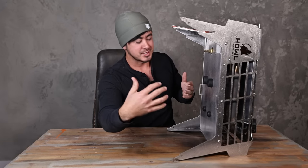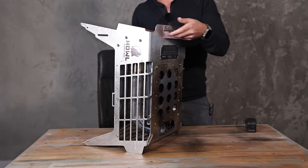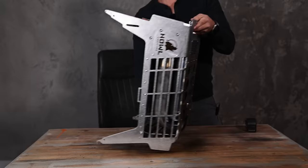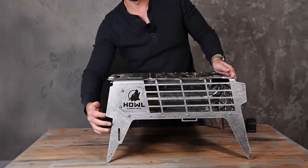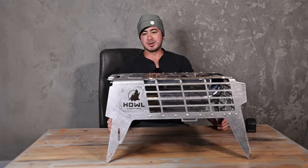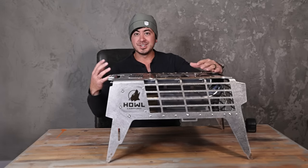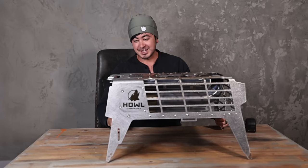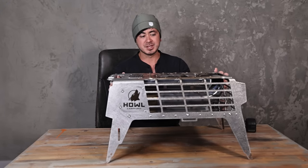So propane tank strapped to it — you get one big honking unit. That's not something you're going to want to lug around really, but you can if you want because they put a handle here, so if you're just hauling it a short distance that's fine. But again, it's a 20-pound propane tank plus a 34-pound Howl Campfire. There are also a few different lashing points in the legs so you can really strap it down — it'll take a beating in the back of your truck.